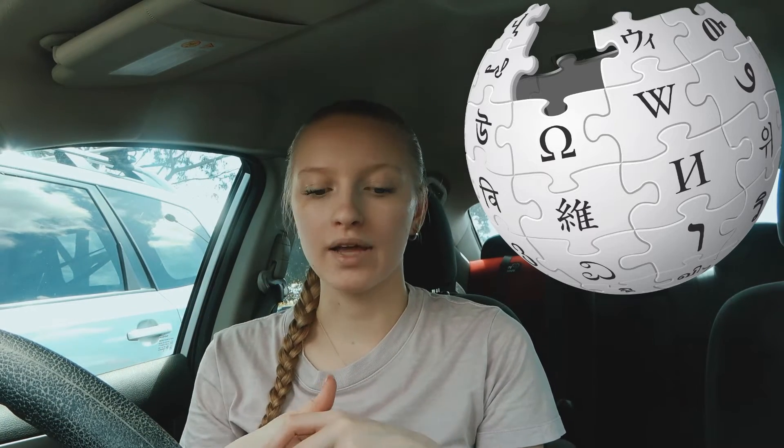The same goes for Wikipedia. If you find information on Wikipedia and you think this is exactly what I was looking for, find where the people who wrote Wikipedia got their source from and use that. Go to that website, find that book, and then no one will be any the wiser.